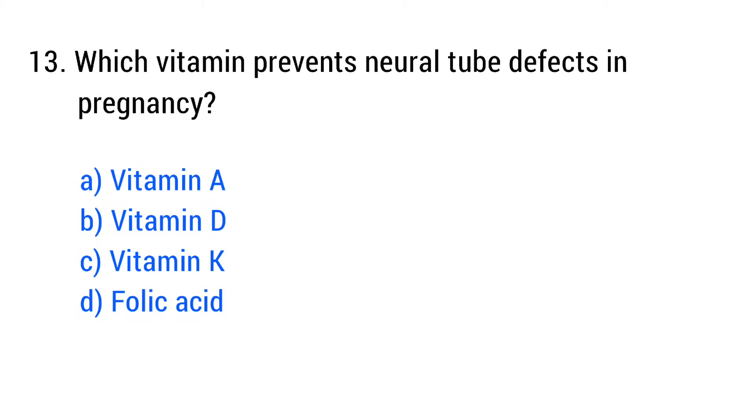Question No. 13. Which vitamin prevents neural tube defect in pregnancy? The right answer is Option C: Folic acid.